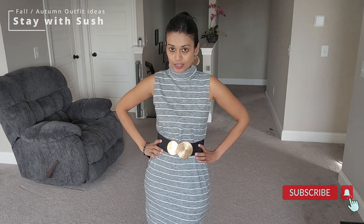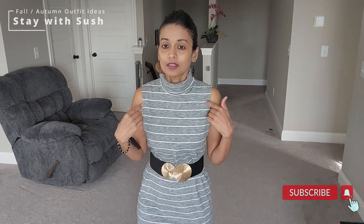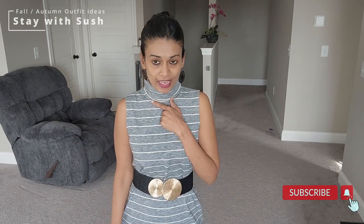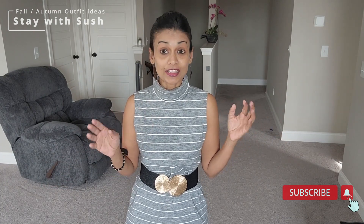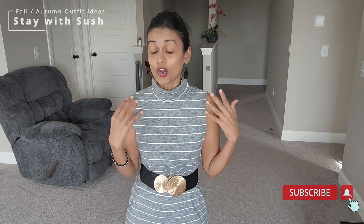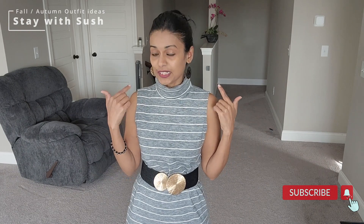This is my first fall or winter look. Fall and winter turtlenecks are the best. If you have a turtleneck dress, shirt, or top, match it up with skirts — pleated skirts, midi skirts, denim skirts — they look awesome.